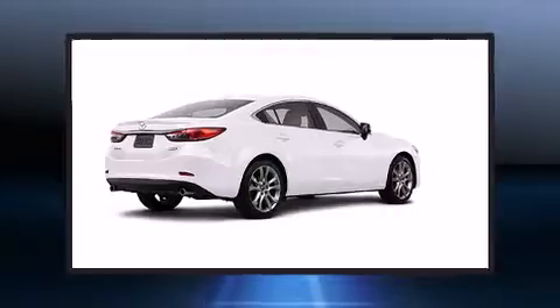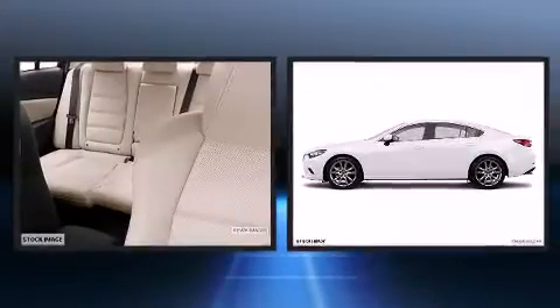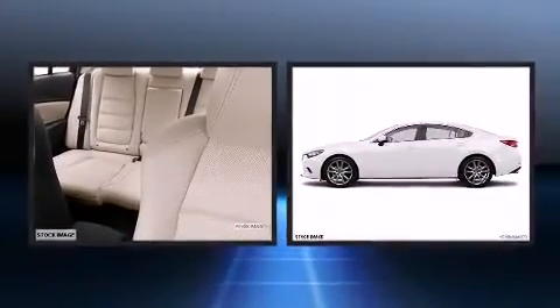Sensibility and practicality define the 2014 Mazda 6. This four-door, five-passenger sedan offers the latest in technological innovation and style.